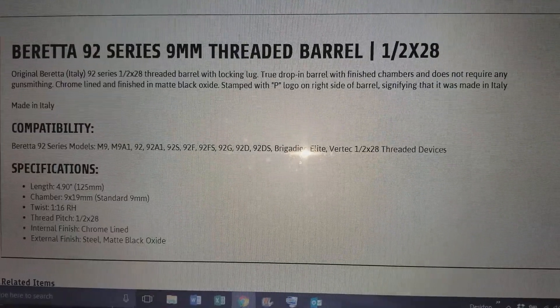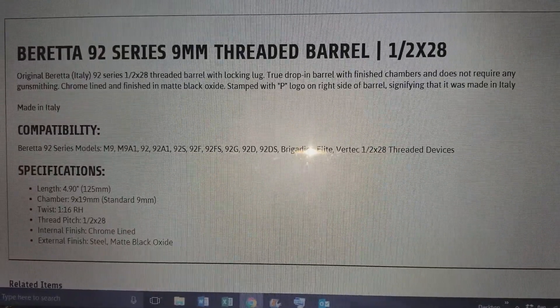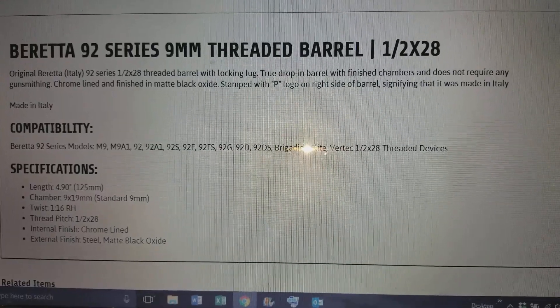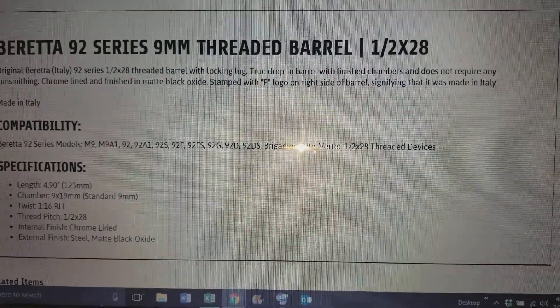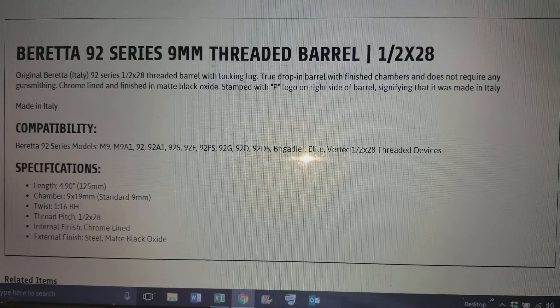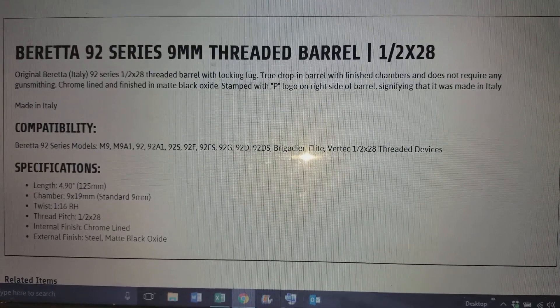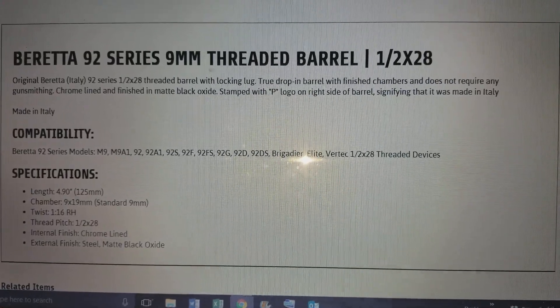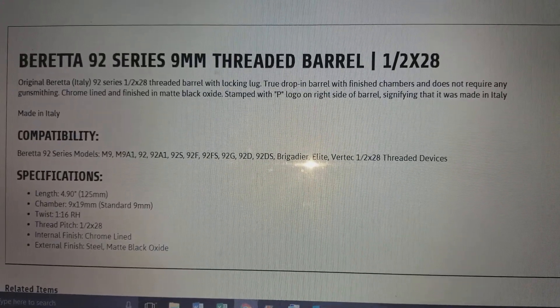This is an original Beretta Italy 92 series threaded barrel with chrome lining, black oxide finish, stamped with the P logo to show it's made in Italy. It's compatible with any 9mm standard size 4.9 inch Beretta barrel, and it comes with the lug — so this is a great, great deal.